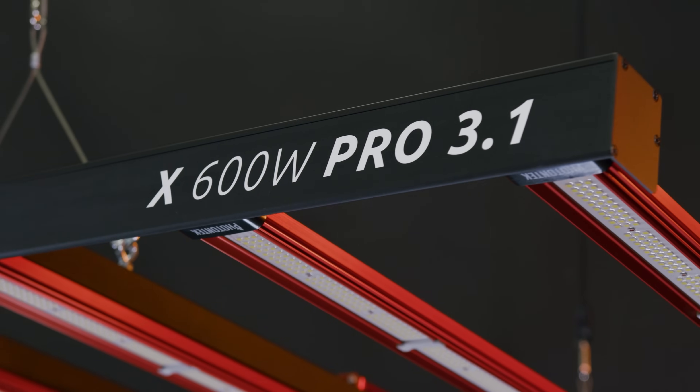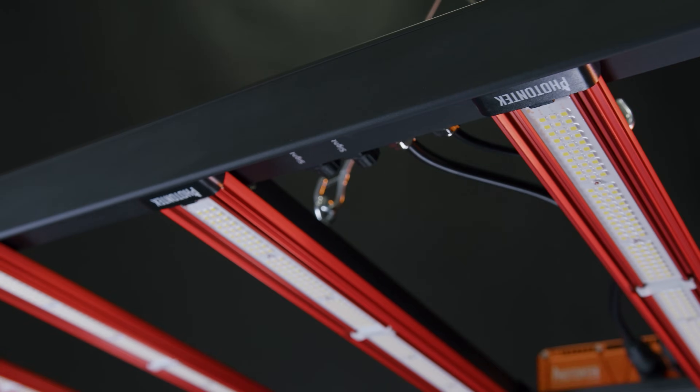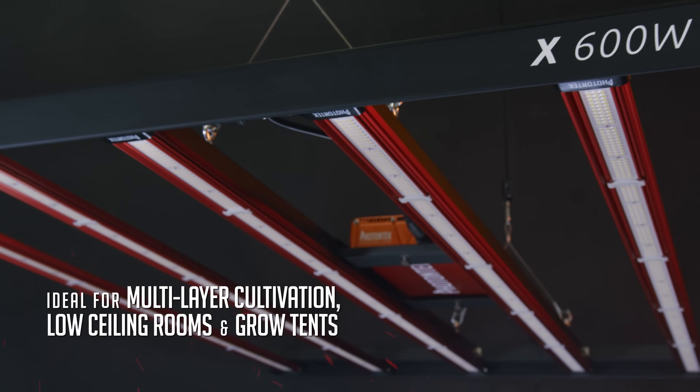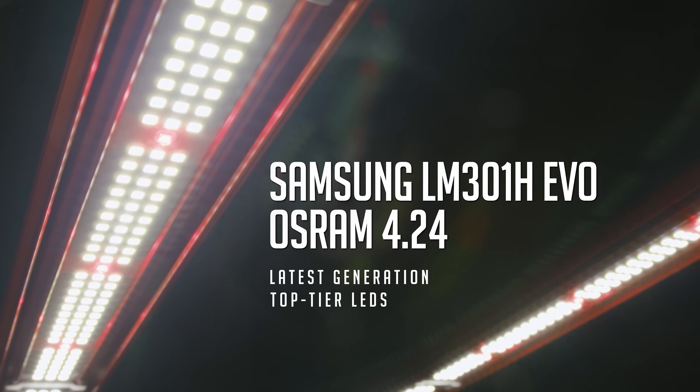Designed for excellence, the X600W Pro 3.1 ensures a more uniform photon distribution with a balanced full spectrum, making it perfect for multi-layer cultivation, low ceiling rooms, and grow tents. Equipped with top-tier LEDs from Samsung LM301H EVO and Osram 4.24,